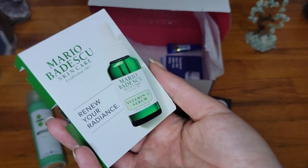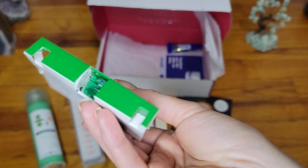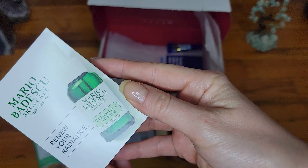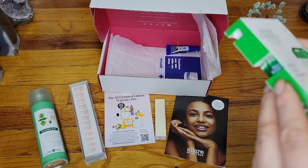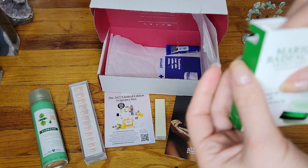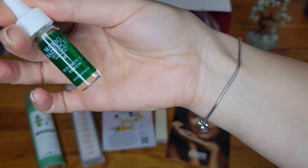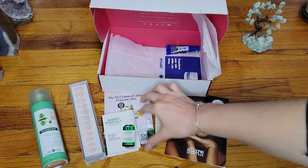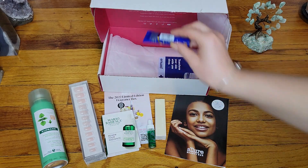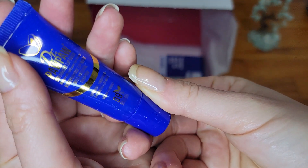I think this next one is a freebie sample — it's a serum from Mario Badescu. It's a tiny little thing. Let me take it out so I can show it to you. It looks very familiar; I think I might already have this but I don't remember which company I got it from.